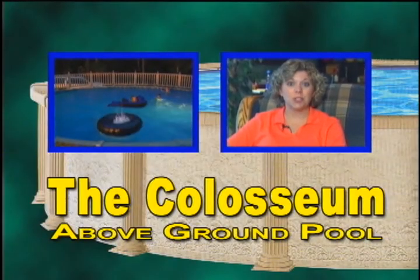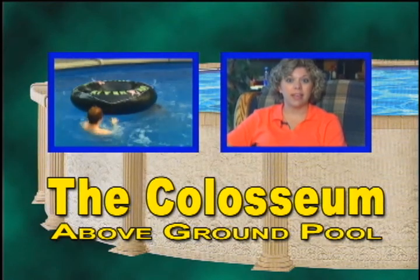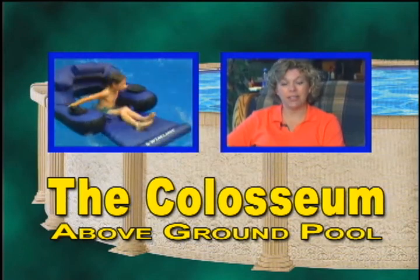We like the Coliseum Pool because it's a really strong pool. It's sturdy. We have all boys, and they get a little rough in their play. Their friends enjoy getting rough in it, and the Coliseum Pool can handle it.